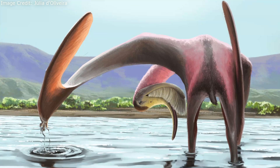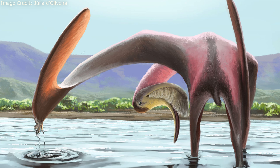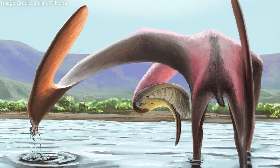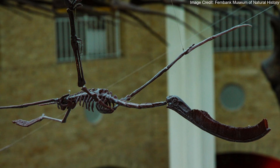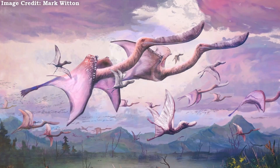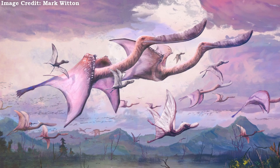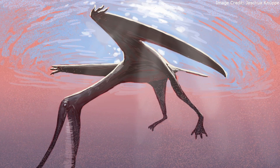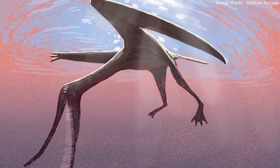Like flamingos, Pterodaustro had a very long neck, even when compared to other pterodactyloid pterosaurs. This allowed it to forage from wider areas without moving the rest of its body. Compared to its massive neck and elongated snout, its torso looked tiny in comparison. However, the abdomens of Pterodaustro and other tenochasmatoids like Pterodactylus were actually long by pterodactyloid standards.